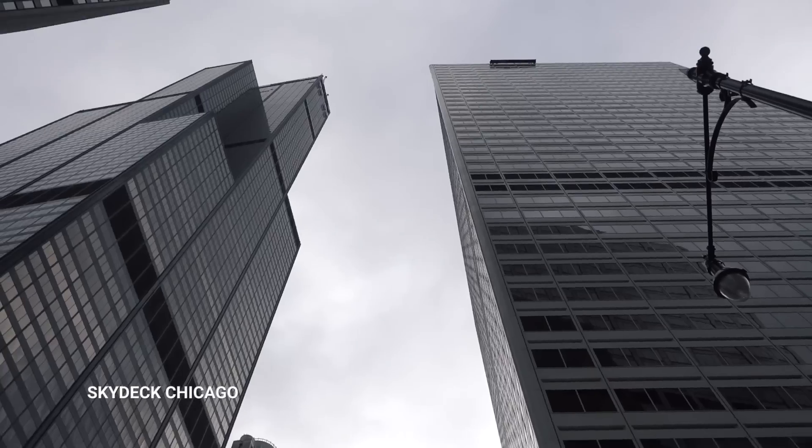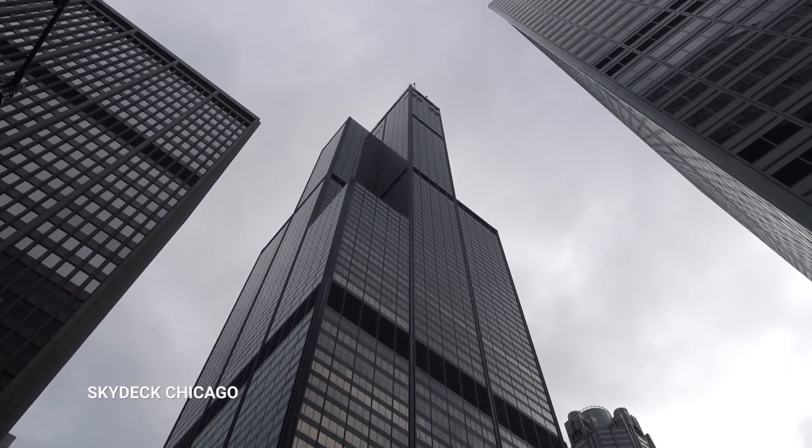We're going to go up to the sky deck to capture some stellar views. Couldn't go up the tower because it's too windy.